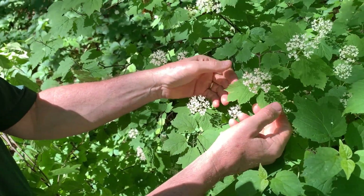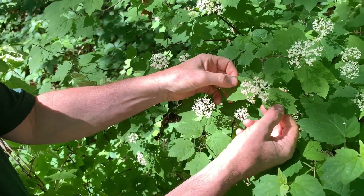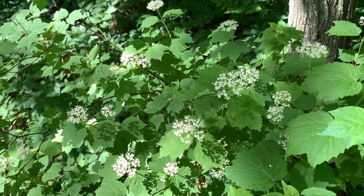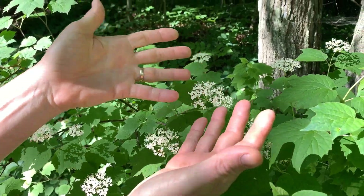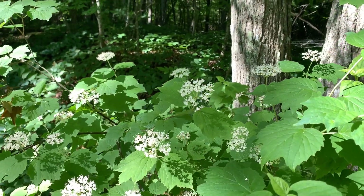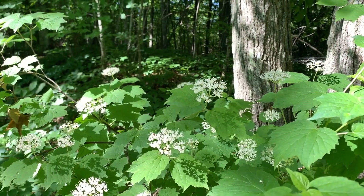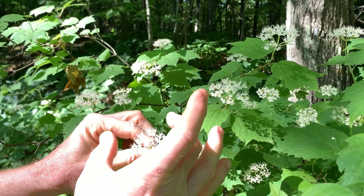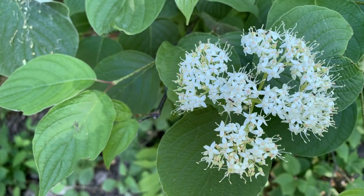Just like we saw with thimbleberry, these maple-like leaves are opposite on viburnum, making it even more confusing with maple. But once it's in bloom you can see it's not a maple at all — it's something different. In this case a viburnum, with clusters of loose, small white flowers.